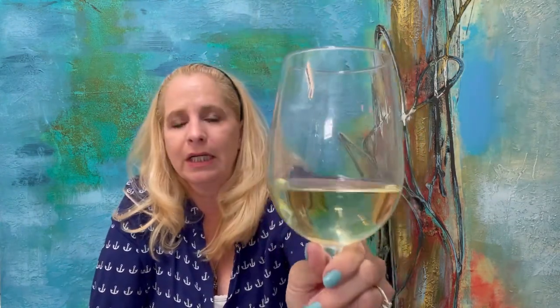Well, it is a very light color — a very light yellow Chardonnay. Yeah, it's a very nice light color. It has a nice smell to it. It smells very oaky, very Chardonnay.